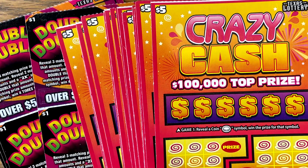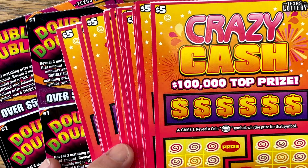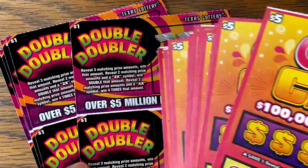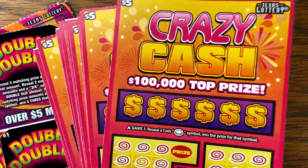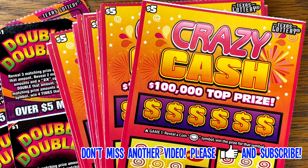Good morning, my Fixin' family. I hope y'all are having a great day. We've got two new tickets that came out this week: the brand new $5 Crazy Cash and the new $1 Double Doubler. I like both of these tickets, so I've got 25 of each — $150 today.